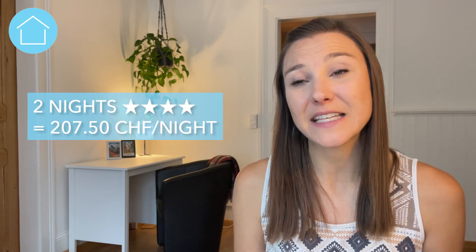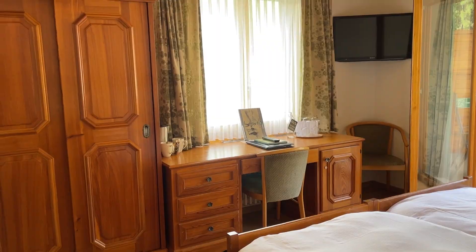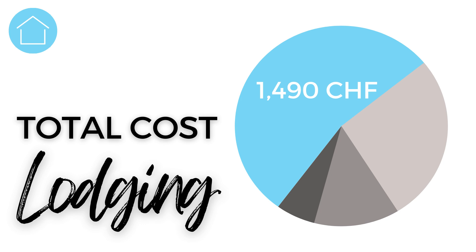The nightly rate for the four-star hotel came out to 207 francs and 50 cents. Finally, we wrapped up our stay with four nights at a three-star hotel that's been owned and operated by the same family for 120 years. We had to walk to this one — oh, the thought. It wasn't quite as centrally located, but we loved our private balcony and full access to the large garden. The nightly rate was 183 Swiss francs. Altogether, our total lodging cost with tourist tax included came out to 1,490 Swiss francs, a nightly average of 213 francs. And we'd happily stay in every one of them again.